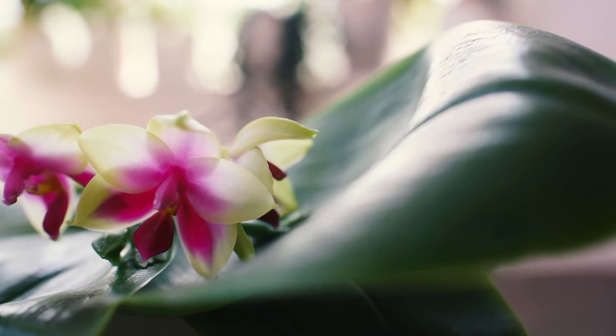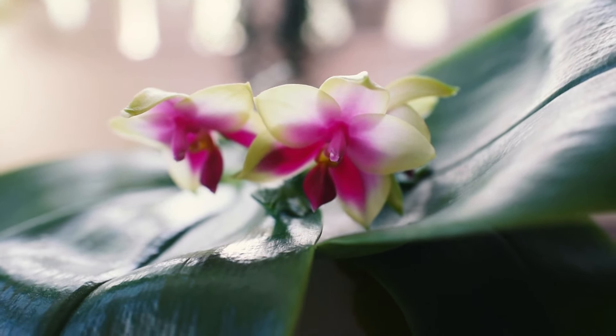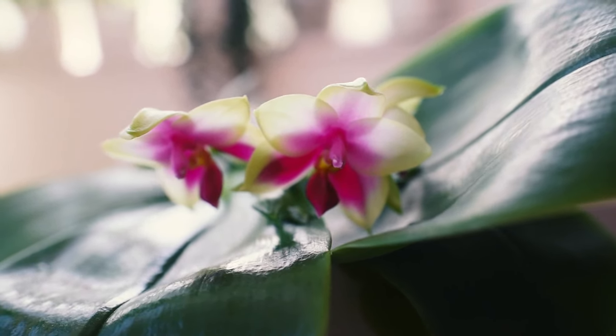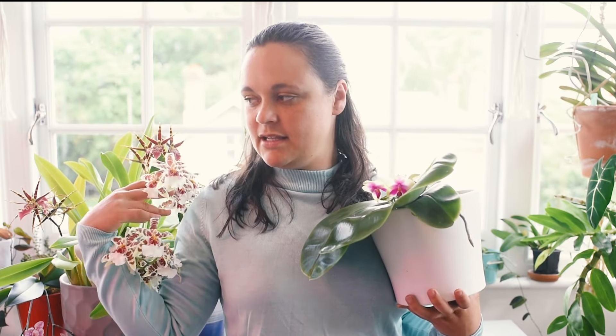It is definitely a beauty, and there are other very interesting things about this one. One of the main reasons why lots of people are crazy about trying a Bellina is its fragrance. It's impossible to talk about the Bellina without talking about its scent. It's not the type of Phalaenopsis that produces a cascade of flowers — you'll have a short flower spike with just a few flowers, but you can have multiple flower spikes.